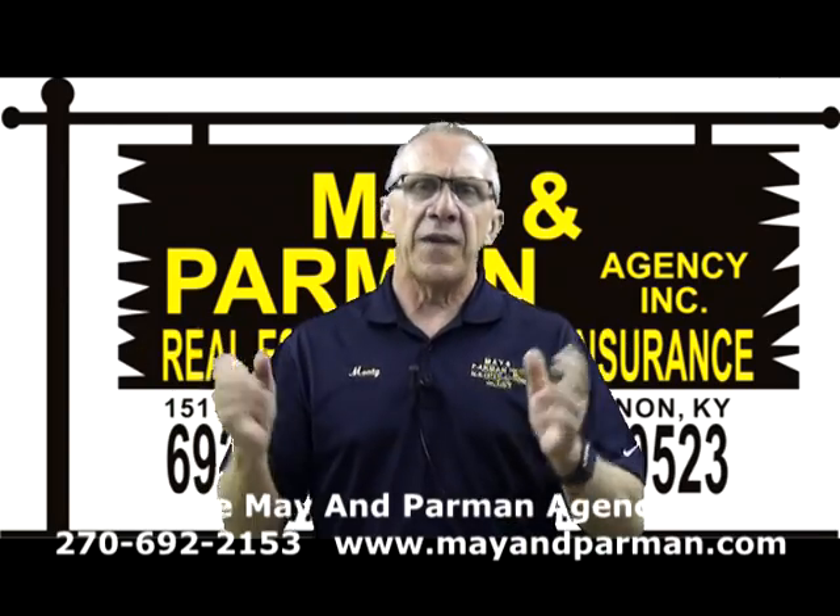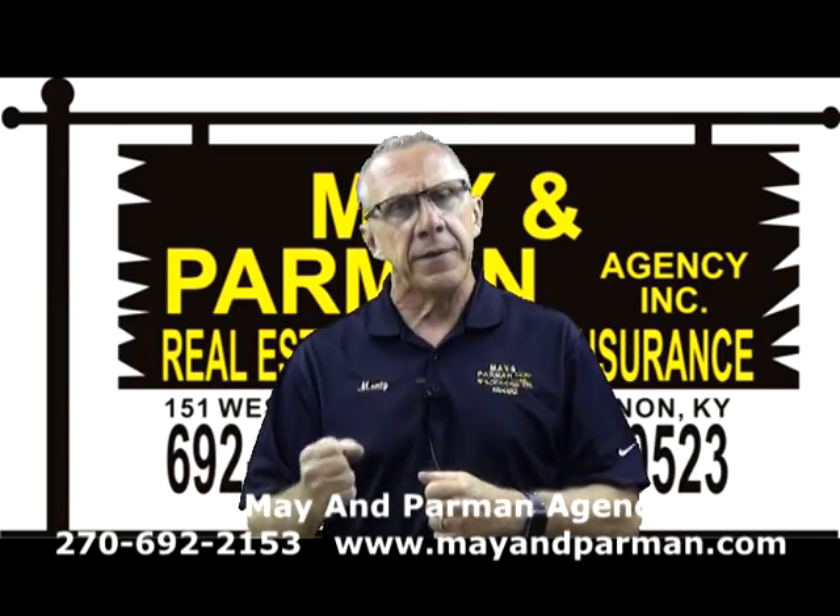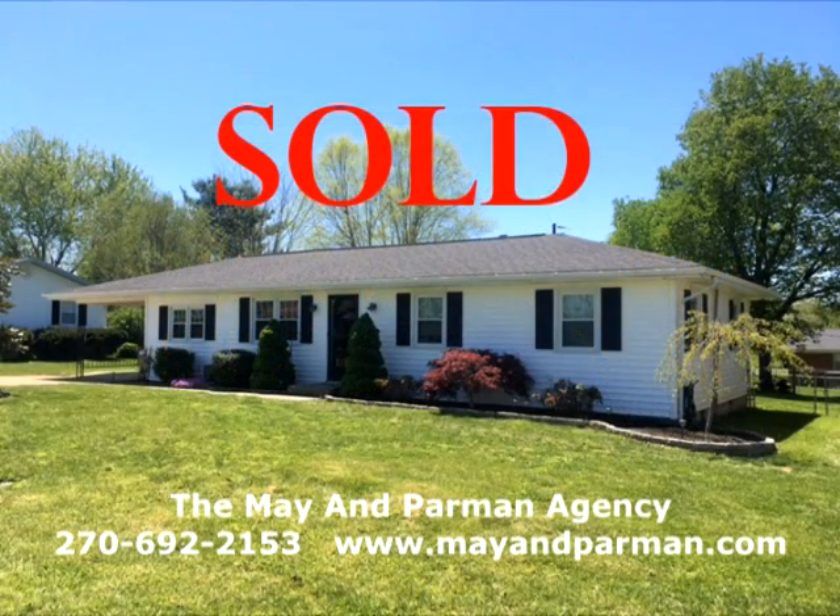Contact us at 692-2153 or visit mayhemparman.com. Brand new listing at 85 Farrell Avenue, priced at $109,900 with all the extras — open living room combination — but wait: within 48 hours of listing, it had a SOLD on it. Don't miss out — call us quickly when you see one.